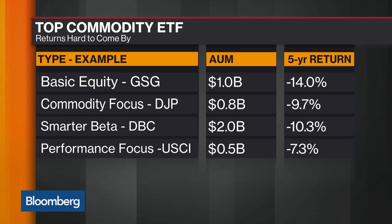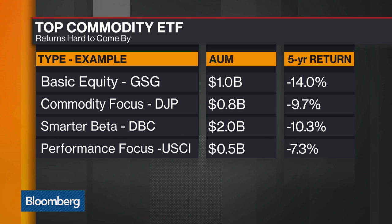So I would say the DBC, which tracks the Deutsche Bank Optimal Yield Index — which right away tries to be better — would basically be considered smart beta. But if you look at the previous chart, historically over the last five years, it's actually been about the same performance as the BCOM.